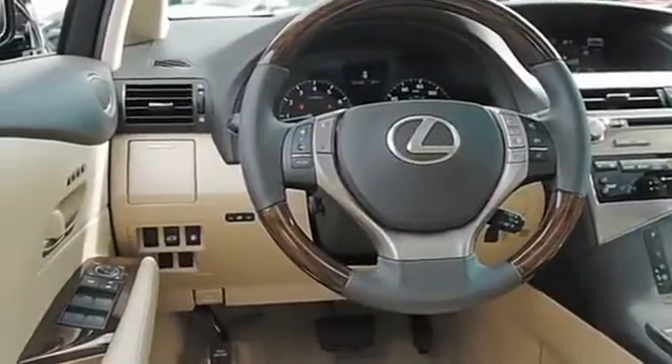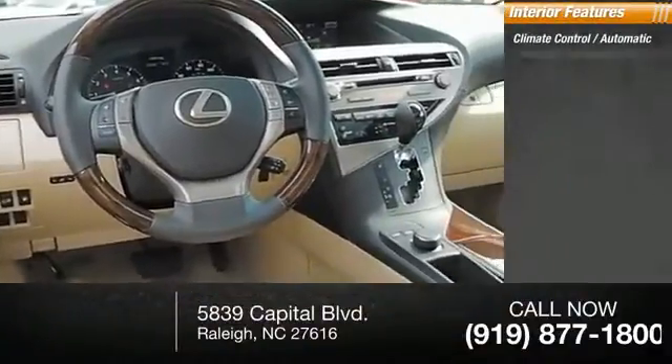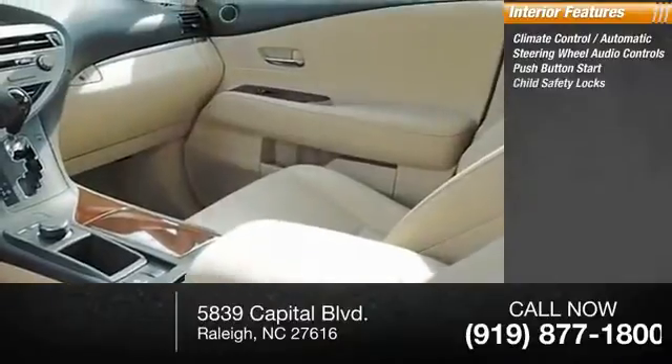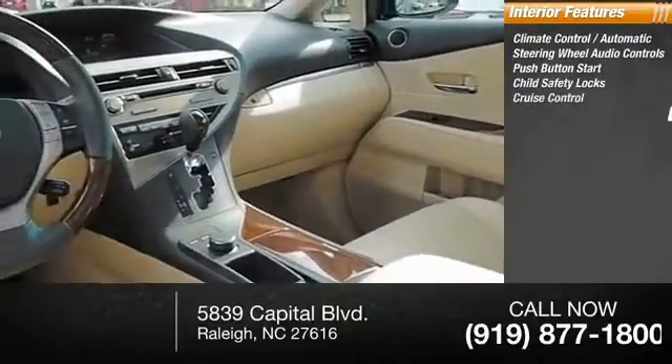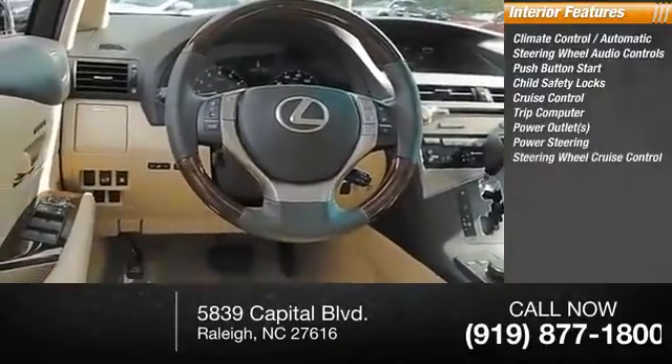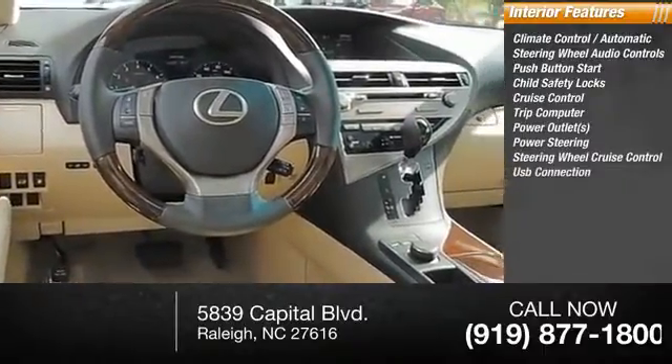Inside you'll find climate control automatic, steering wheel audio control, push button start, child safety locks, cruise control, trip computer, power outlets, power steering, steering wheel cruise control, and USB connection.